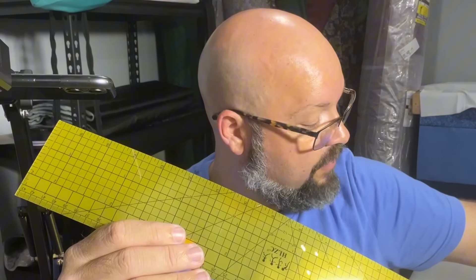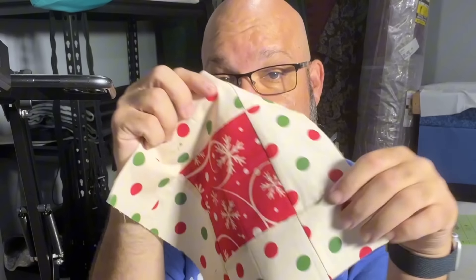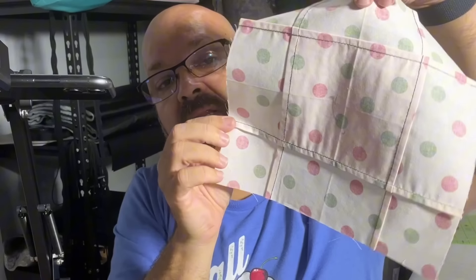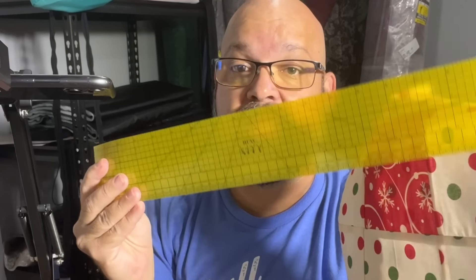This would have worked out really well on my video for the square-in-a-square nine patch I created — that super easy nine patch. It's literally just one middle square fabric and one outside square fabric, and I folded it in a specific way to sew it. I used a piece of chipboard to fold over the edges, but it would have been much easier had I had the hot hem ruler at the time. I'll put a link in the description below to that video.